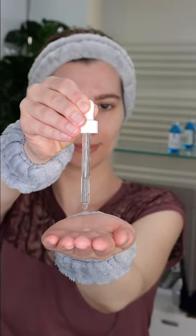Next, dispense three to five drops onto the palm of your hand or fingertips. Rub them together and then apply the serum evenly over your face and neck, avoiding the eyelids and lips.